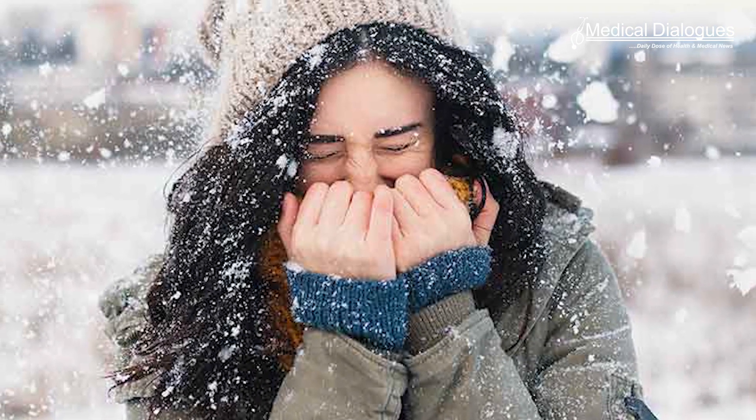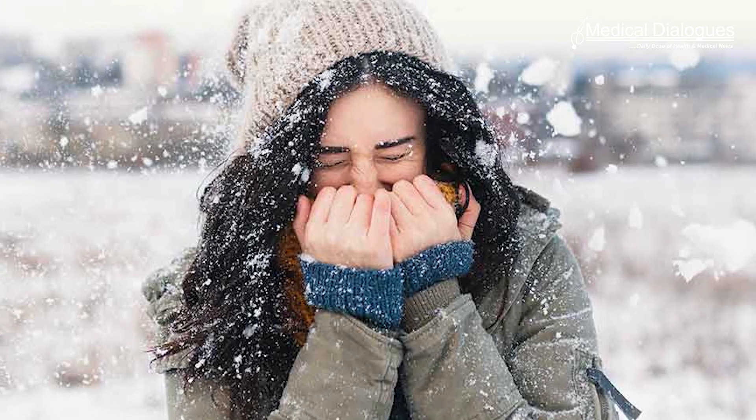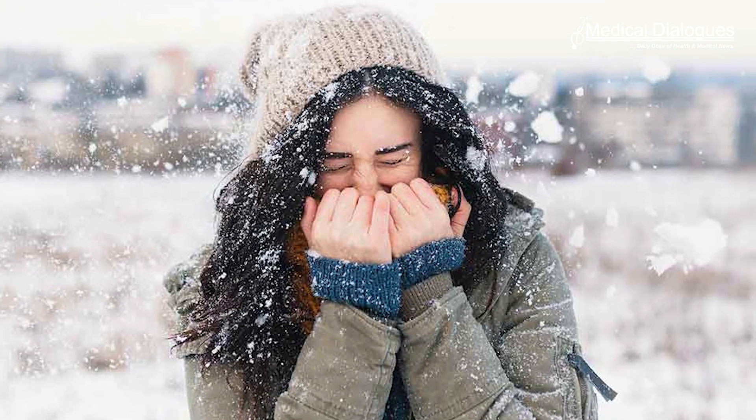When a person experiences sustained exposure to cold temperatures, stem cells known as adipose progenitor cells form thermogenic beige fat cells within white fat. However, as people age, the response to that stimulus weakens, tipping the balance toward white fat production.